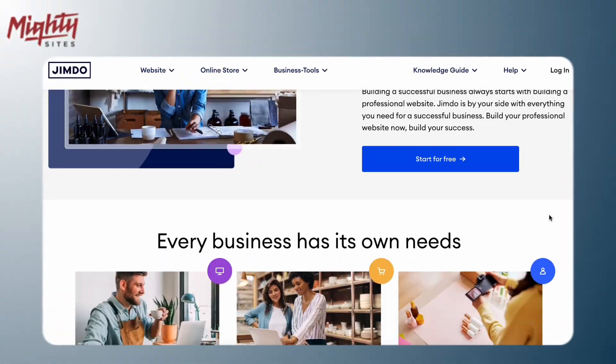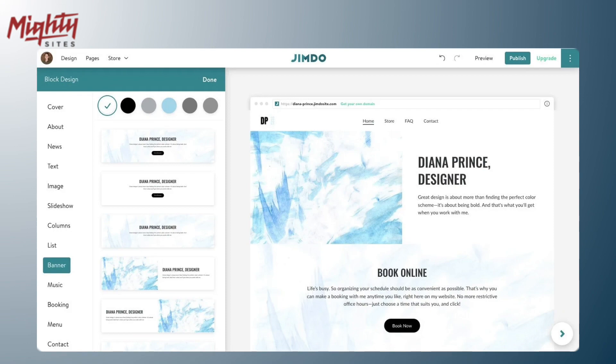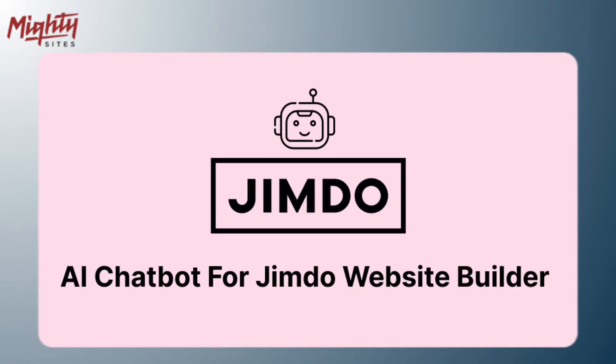Next up we have Jimdo. Jimdo is perfect if you're a complete website newbie — their editor is super simple and straightforward, and they even have an AI assistant that can help you. It's great for basic websites, but it's probably not very powerful for complex websites.